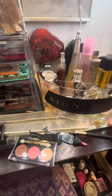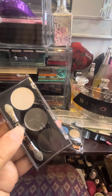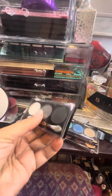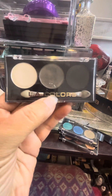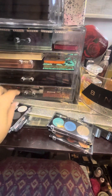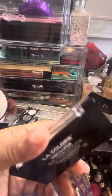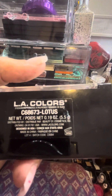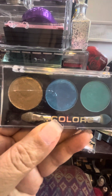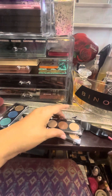Today I am wearing this palette, and it's called Moonflower. It's got everything you need for your eyes. This one is pretty, has gold, and it's called Lotus. It has a turquoise, a blue, and a gold. And together, those make a beautiful eye. I have tried that one.